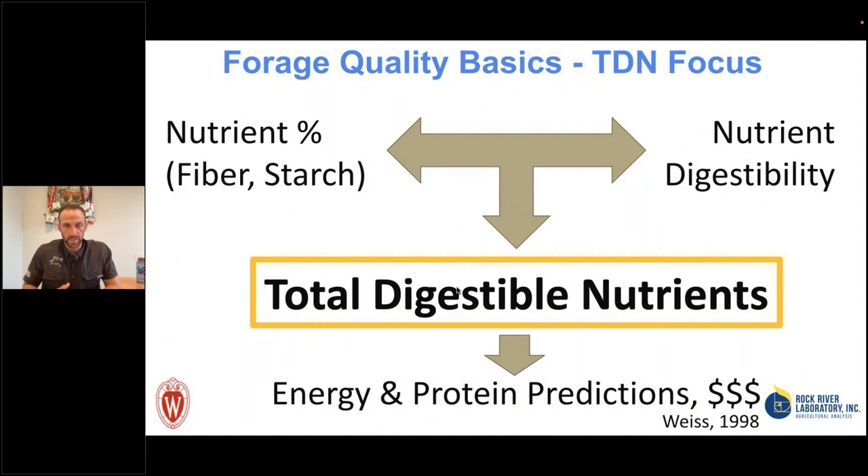When evaluating total digestible nutrients, we need to account for nutrient digestibility and total fiber content. Fiber is important in dairy diets but is the least digestible nutrient. We tend to look for haylage and corn silage crops with higher starch and protein concentrations because starch and protein are much more digestible than fiber. TDN sums up all nutrient content, accounting for nutrient digestibilities. Watch for an article in late September in my Feeding Fundamentals column covering the basics of TDN to evaluate and predict energy value.